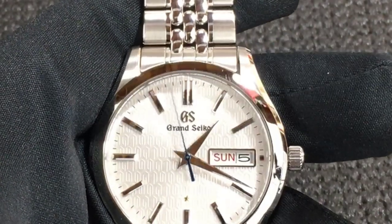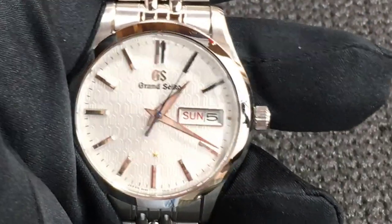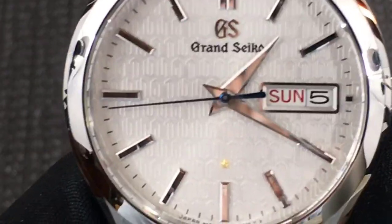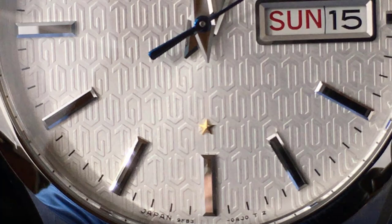So let's talk about the dial of the SBGT 241. I love subtle or hidden aspects of a watch, and that's the case with the 241. From a distance — maybe without my glasses — it looks a little like a Grand Seiko snowflake. Something is definitely going on with that dial. Getting closer and wearing my glasses, I see there's a texture or pattern. And what is that pattern? It looks like little 'GS' letters displayed horizontally across the dial. That's pretty cool — but wait, it's a repeating 'GS9F' in honor of the movement.